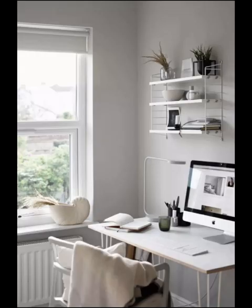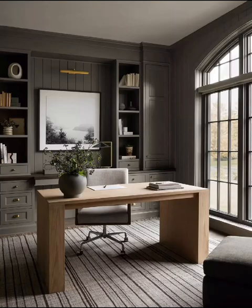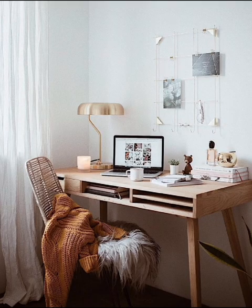Discover productivity-boosting elements like the use of natural light, the incorporation of plants, and the psychology of color in minimalist workspaces. Learn how to infuse your personality and creativity into your minimalist desk setup, making it a space that is uniquely yours while staying true to the principles of minimalism.